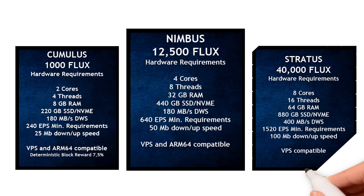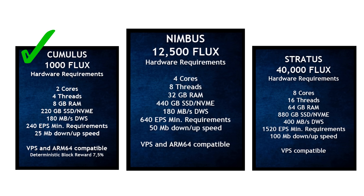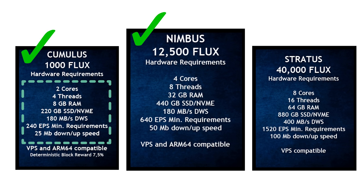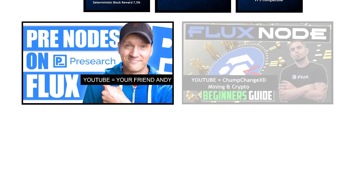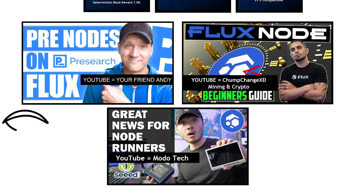Looking at the screen, you can see the virtual computer requirements based on how much Flux you own and are willing to stake. If you own 1,000 Flux, you need a virtual computer with 8 gigabytes of RAM and 220 gigabytes of SSD — that's a Cumulus node. If you have 12,500 Flux, you need 32 gigabytes of RAM and 440 gigs of SSD — that's a Nimbus node. If you have 40,000 Flux, you need 64 gigabytes of RAM and 888 gigabytes of SSD — that's a Stratus node.